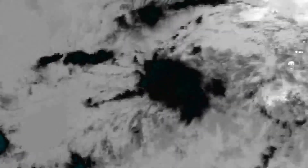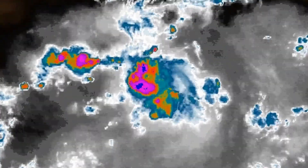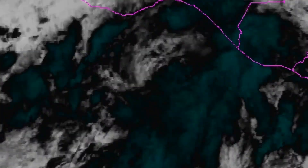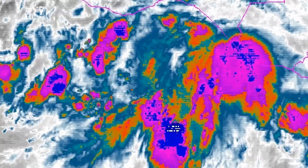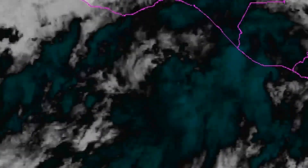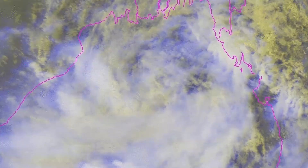We have Invest 92E here, which has an 80% chance of development and is likely to at least affect the coast of Mexico, if not make landfall on the Mexican coastline over the next few days. The heavy rains may cause some flooding in some areas, so this is one to watch out for.